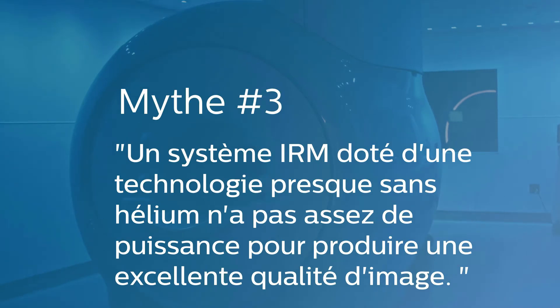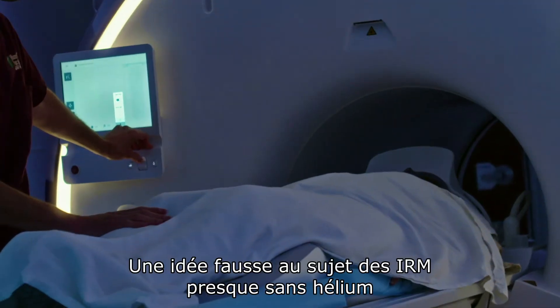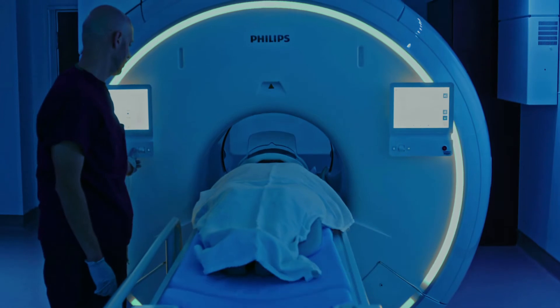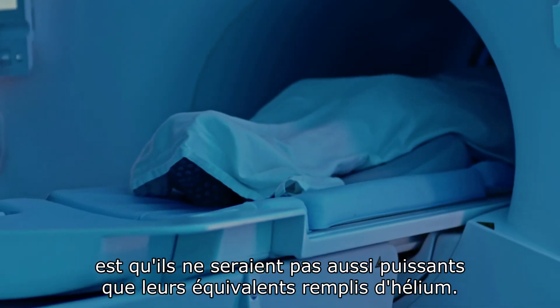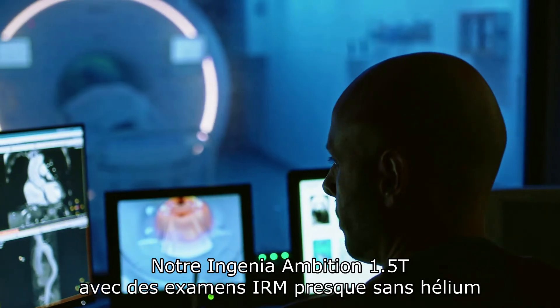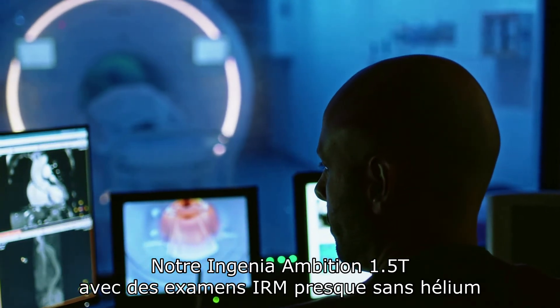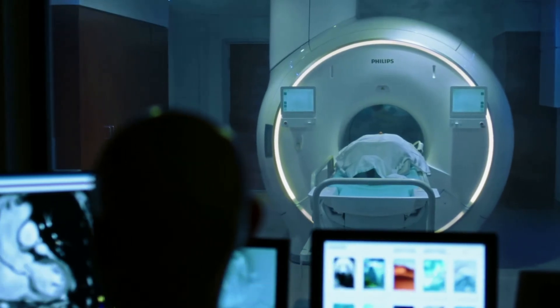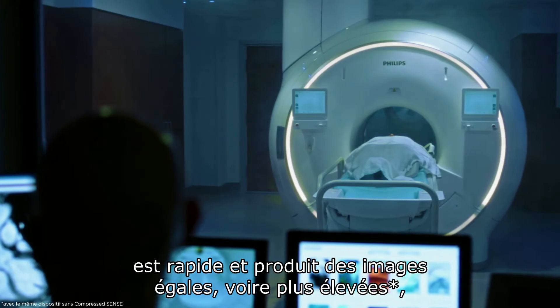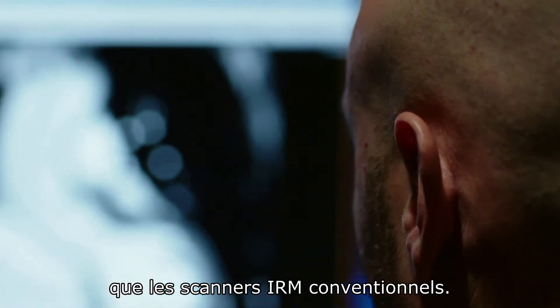A system with helium-free MR operations can't produce excellent image quality — that's a big misconception. Scanners with helium-free MR operations are often thought to be less powerful than their helium-filled equivalents, but nothing could be further from the truth. Our Ingenia Ambition 1.5T with helium-free MR operations is impressively quick and produces equal or even higher resolution images than conventional MRI scanners.